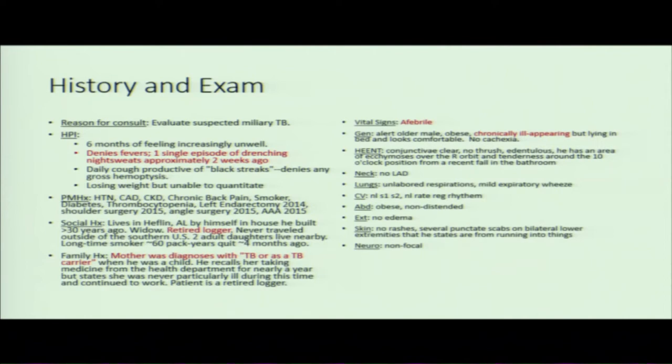When I dug into it, it was approximately 50 years prior to his admission. He recalled her taking medicine from the health department for nearly a year, but doesn't remember her being sequestered or hospitalized, and doesn't remember other family members being told they were contagious. I extrapolated that it was likely she was diagnosed with latent tuberculosis. Notably, even with this reported history of fever throughout his hospitalization, he was actually afebrile up until the time when I saw him.